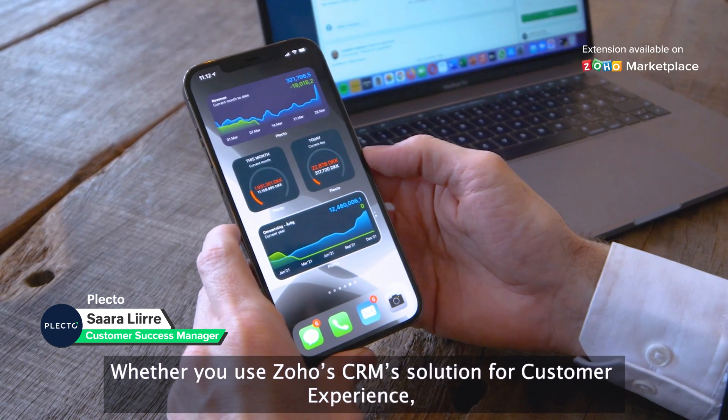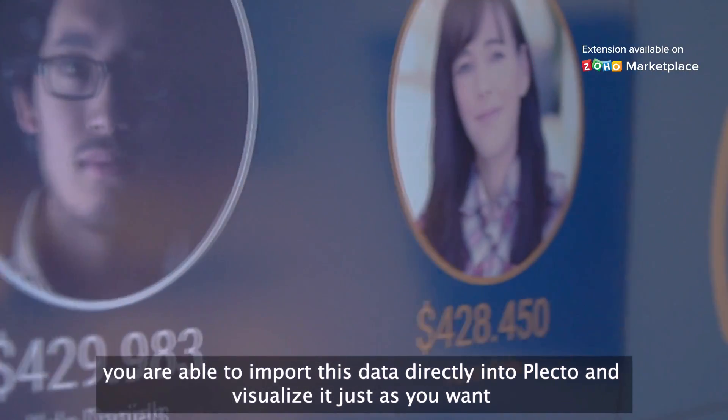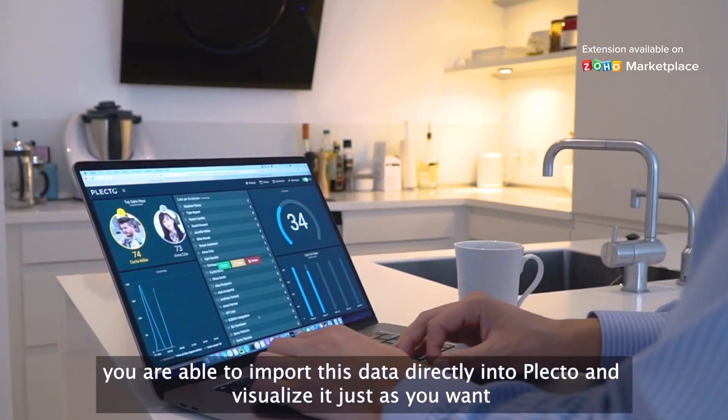Whether you use Soho's CRM solutions for customer experience, enterprise insurance, or one of the many more CRM solutions Soho provides, you are able to import this data directly into Plecto and visualize it just as you want.